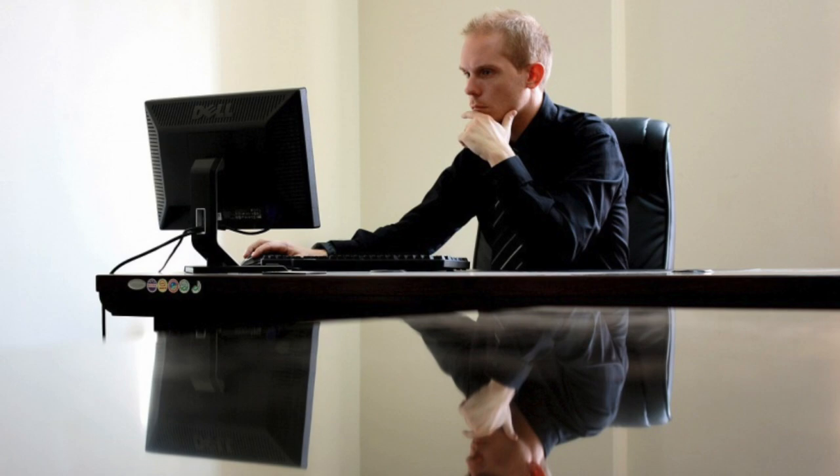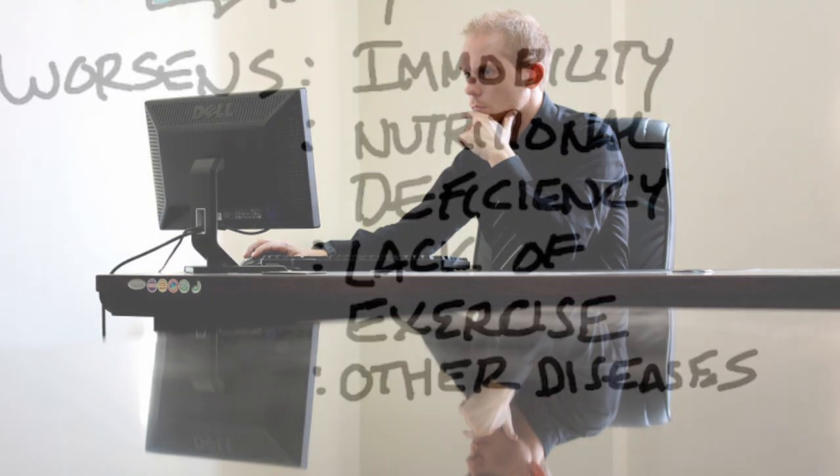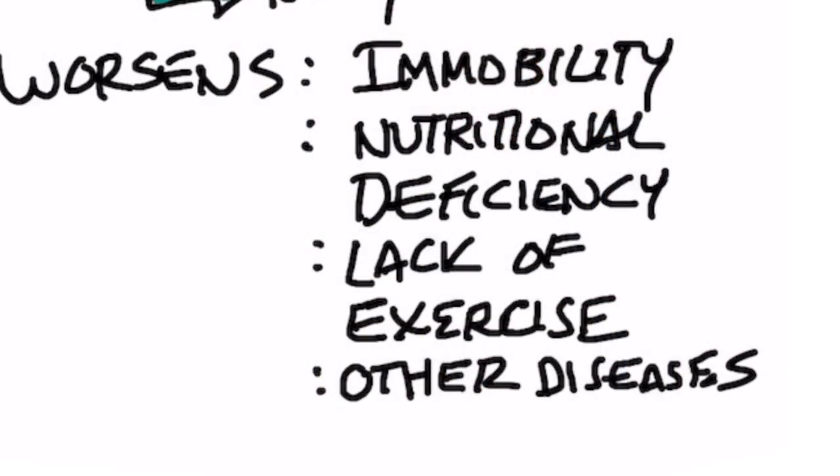Sarcopenia is worsened by becoming immobile — just not moving. It's also worsened by nutritional deficiencies and definitely a lack of exercise or motion.